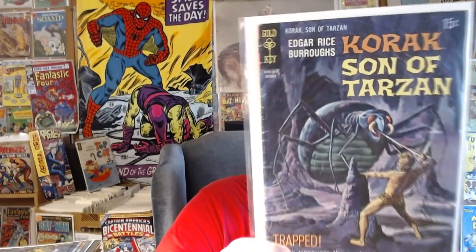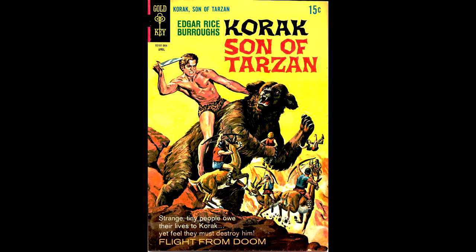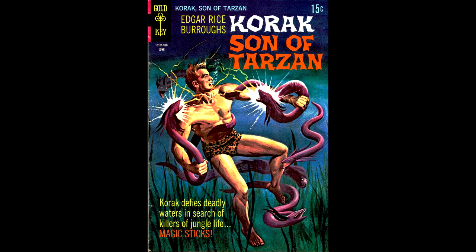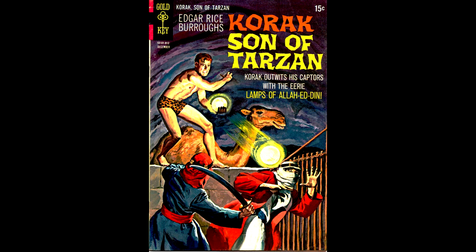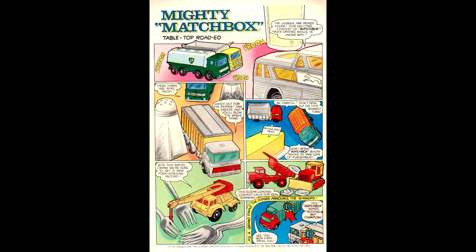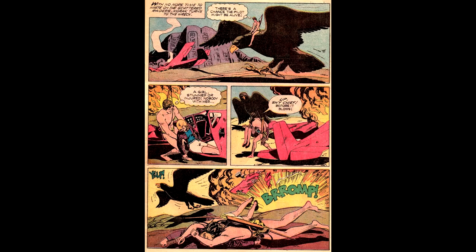Korak number 25, October of 1968, painted cover by George Wilson. Korak number 28, from April 1969, painted cover by George Wilson — this issue has an advertisement for miniature trees you can grow. Korak number 29, June of 1969, George Wilson cover, with an advertisement for fluorescent posters. Korak number 32, from December of 1969, George Wilson cover, with another ad for Little Comic Digest Books. The back cover told you to get the Hot Wheels racetrack, while here's some interior artwork by Dan Spiegel.